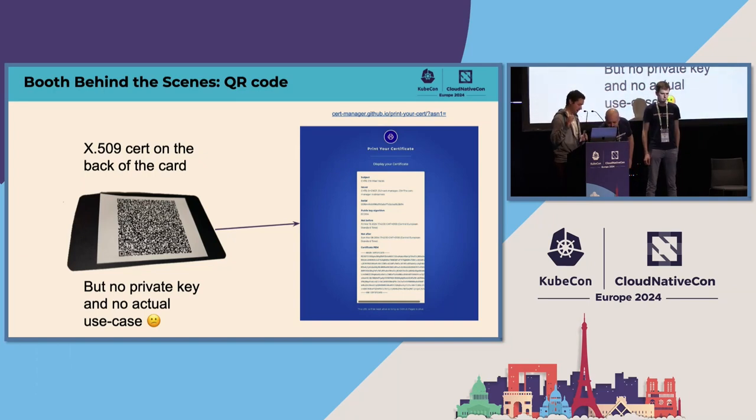Finally, about these QR codes on the back. In Valencia and all the other KubeCons except this one, I chose to have the QR code contain the certificate but not the private key. The whole certificate was printed on the QR code. That was great because we didn't need to store anything. But the only thing you could do with this QR code was to show the certificate in the browser, and that was it. But Ash had an idea to do something with the private key, and that's what he's going to present now.